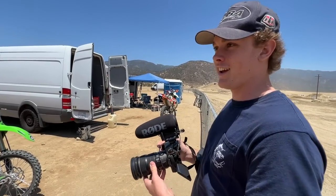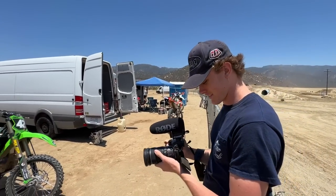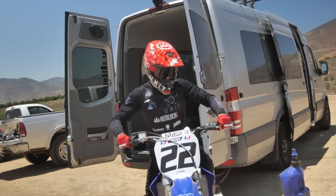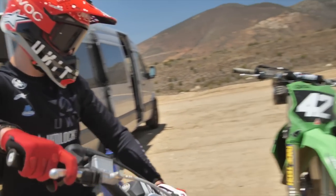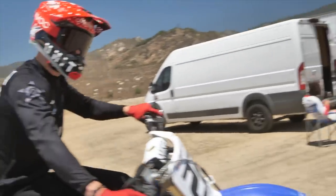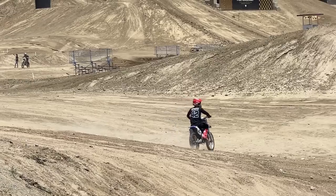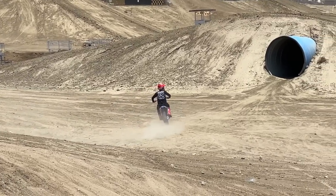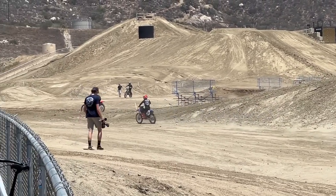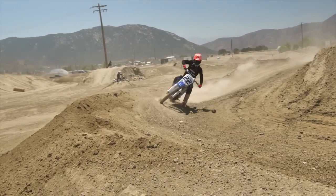We got Travis over here from Pinned Out Productions, just nailing the shots today. He's coming into the vlog — almost an ultimatum. So maybe half an episode. Let's hope it makes it a full episode. He's been riding good though, hasn't crashed in a long time.